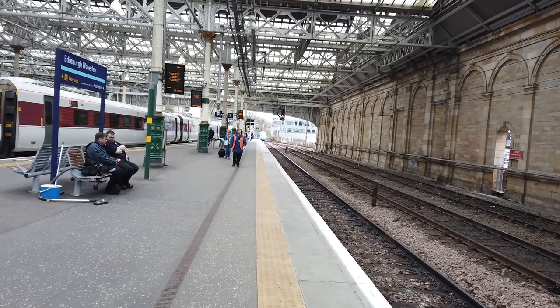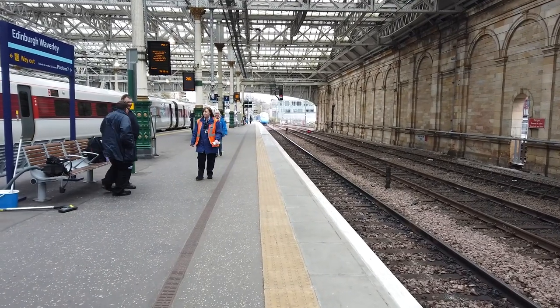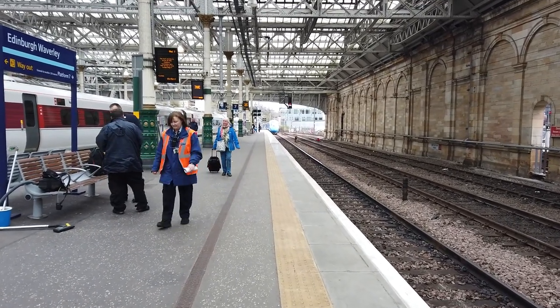Coming in now is a terminating Lumo service from London King's Cross, in its striking all-blue livery.